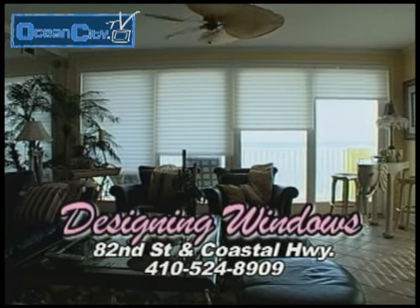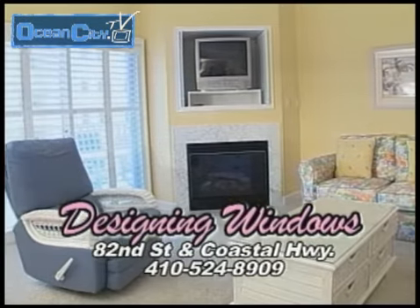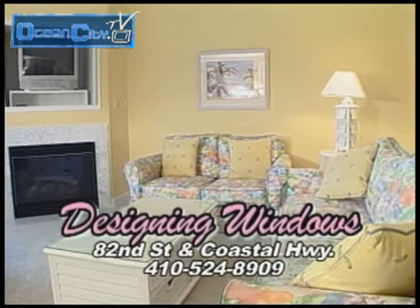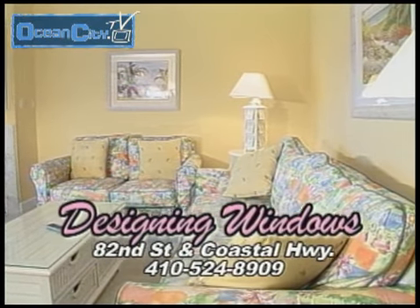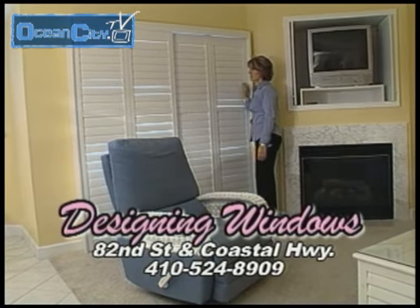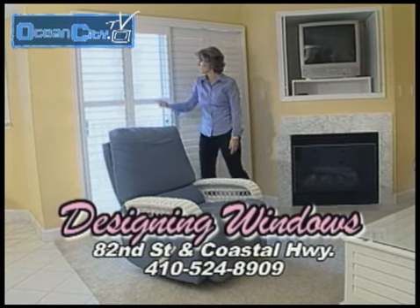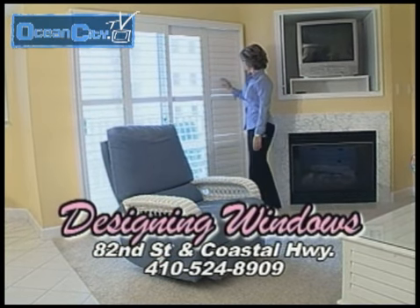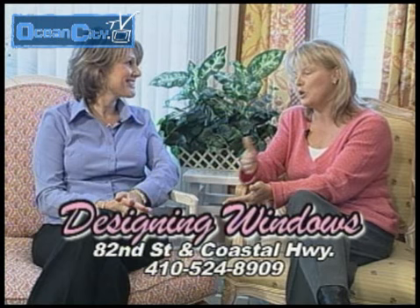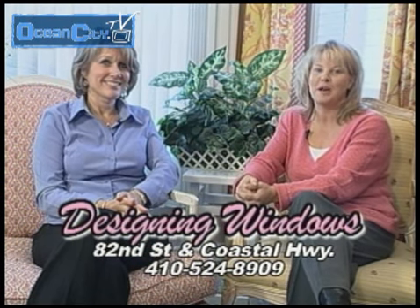With all the new construction in Ocean City, I can only imagine you and your staff here at Designing Windows have been very busy. We have been extremely busy with the new construction. But we also are very busy with older construction in Ocean City — a lot of condos that we did 10 to 15 years ago, we are actually updating and redoing. If someone's interested in having window treatments installed in their home, they just have to give our shop a call. We have very talented decorators who will come out to your house, listen to what the customer needs, and offer their expertise on the best way to cover the window. I hope you'll join us here at Designing Windows, located on 82nd Street and Coastal Highway.